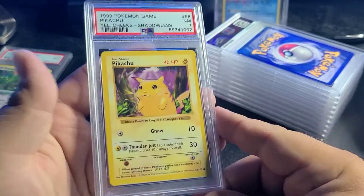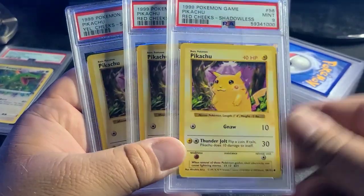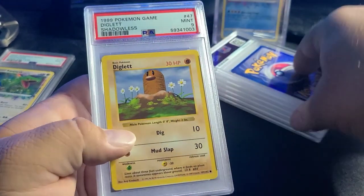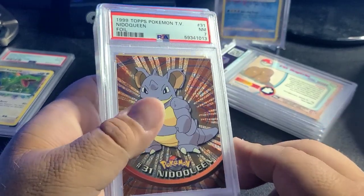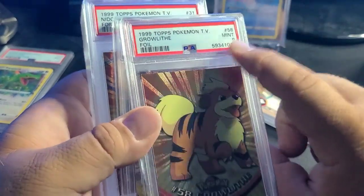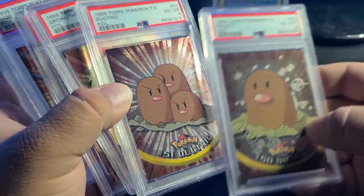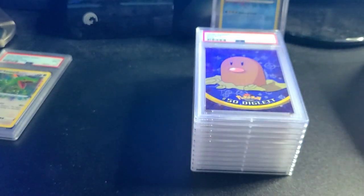Shadowless PSA 7 yellow cheeks — this had some value back in the day. Red cheeks PSA 7. Red cheeks PSA 9 — not bad. PSA 10 Lugia — not even a staff card. Dig Lit PSA 9 shadowless — get destroyed. Shadowless yellow cheeks PSA 7. PSA 5 — just end the suffering. PSA 9 — this is the highest Topps I think. Growlithe not bad — PSA 4 though. And a six. Totally worth it. Anyways, that's it!